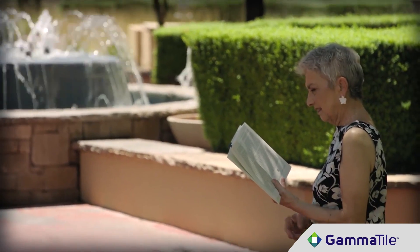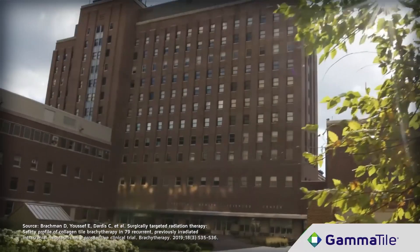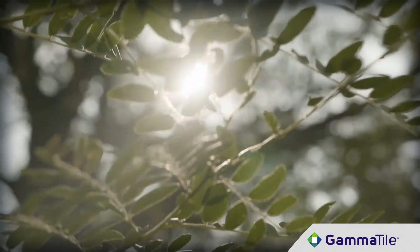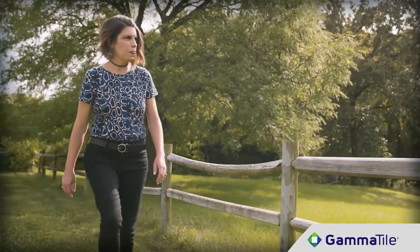GammaTile therapy is designed to protect healthy brain tissue, minimizing radiation side effects including hair loss. In a clinical study, only one out of 74 patients experienced hair loss after being treated with GammaTile. Additionally, GammaTile is a one-and-done therapy and limits the burden of radiation treatment, since patients receive treatment as they go about their daily life.